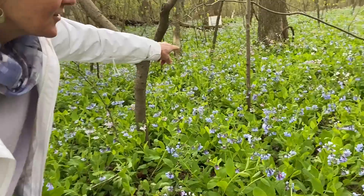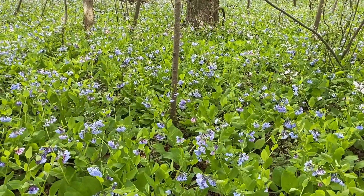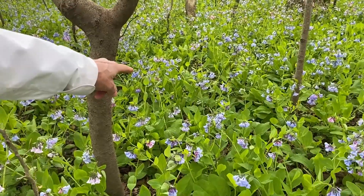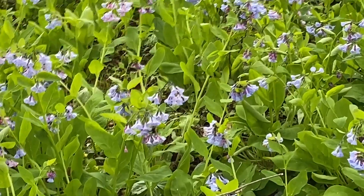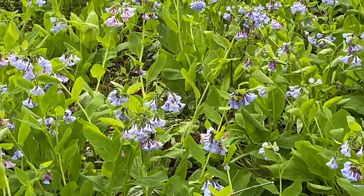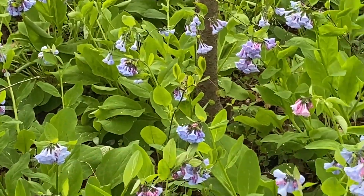They come in different colors. Can you see the pink ones over there? There are pink shades and blue shades, and as they fade — we actually have a bumblebee down in here that's visiting. It takes a long-tongued bee to pollinate, and butterflies are drawn to them too. Look, he's hovering — here comes another bumblebee inside.